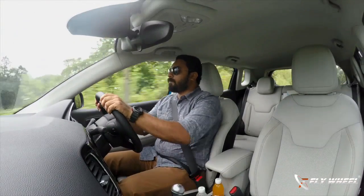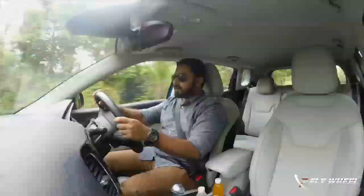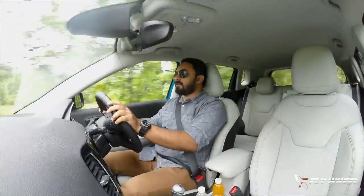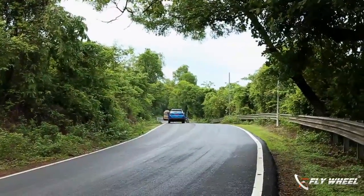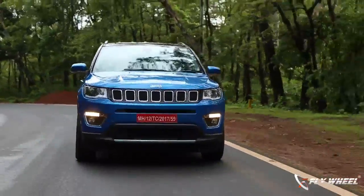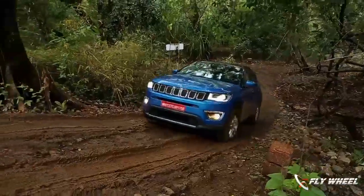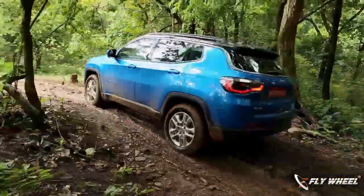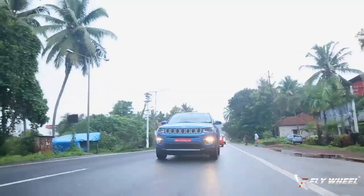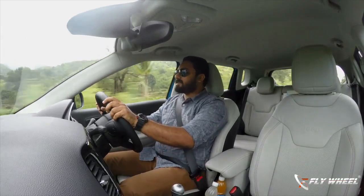Coming to the driving experience of the all-new Compass, what we have here is the diesel variant — a 2.0-liter producing 170 hp and 350 Nm of torque. The other option is a 1.4-liter MultiAir turbo petrol producing around 160 hp and 250 Nm. Gearbox options for the petrol are a six-speed manual and an automatic; for the diesel we currently have only the six-speed manual. The powertrain is a very good combination — the gear ratios are set so that first gear delivers a lot of torque for off-road use, while second gear onwards has more on-road ratios good for efficiency and ride quality.